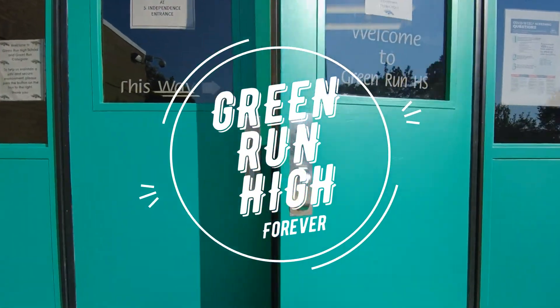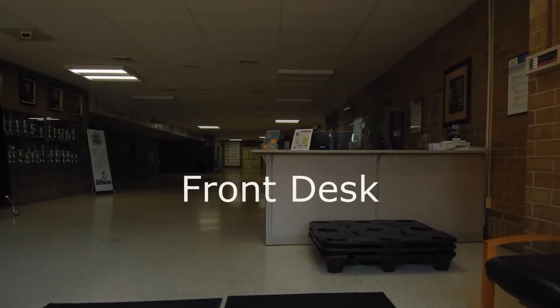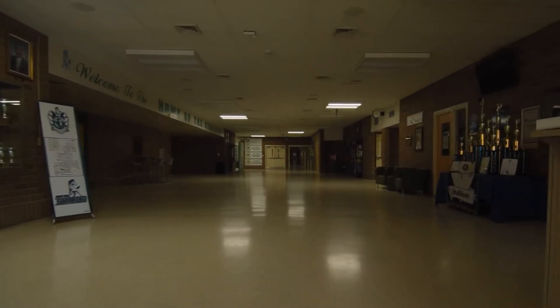This is the main entrance to Green Run High School. To your right you'll see your front desk where you can sign in. Also to your right you'll see the main office.